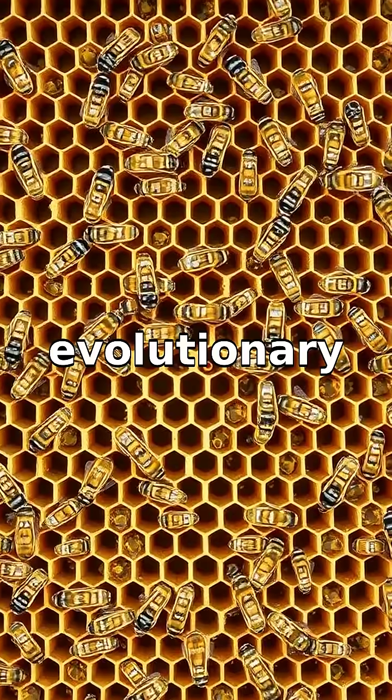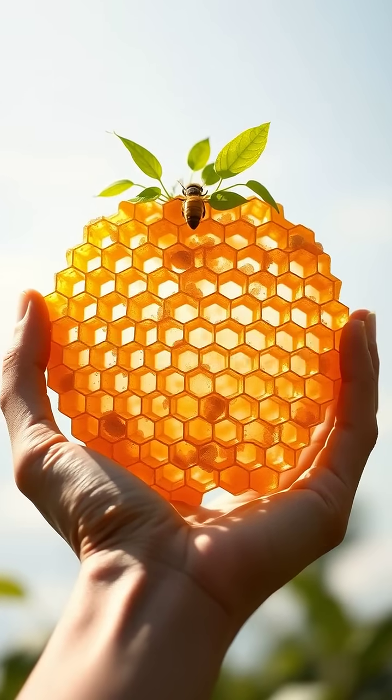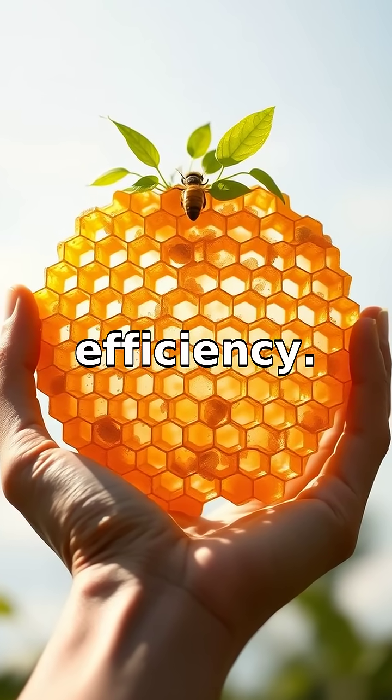fantastic example of nature's evolutionary ingenuity. Next time you look at a honeycomb, remember you're looking at nature's perfect balance between strength and efficiency.